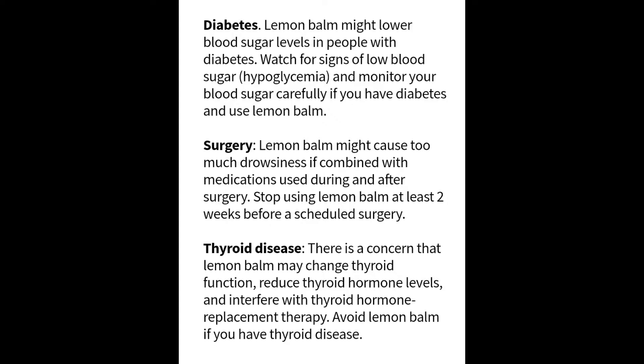Those with diabetes should be careful taking lemon balm. It might lower blood sugar levels, so watch for signs of low blood sugar and monitor your blood sugar carefully. With surgery, lemon balm is known to cause drowsiness, so if combined with other medications during surgery, you can become extra drowsy. Please stop using lemon balm at least two weeks before a scheduled surgery.